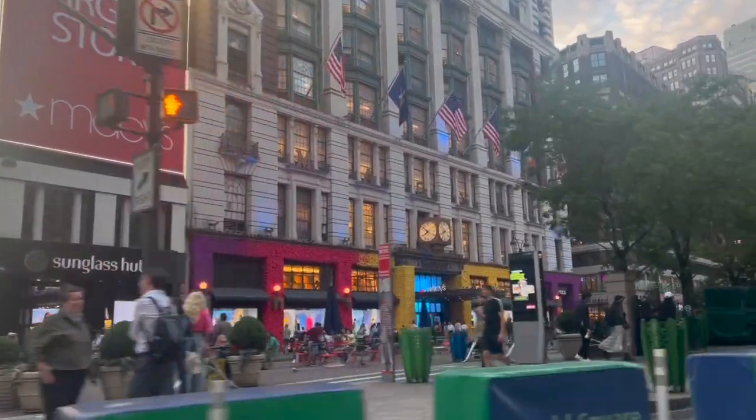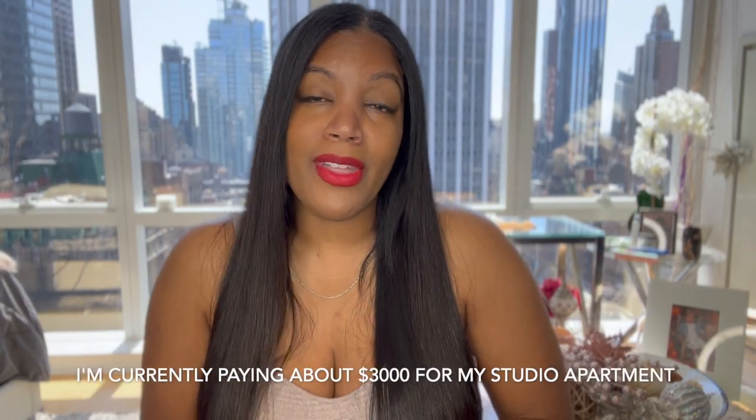I currently live in Midtown Manhattan in a very, very vibrant part of the city. As much as I love living here, Manhattan and just the city in general has gotten a little wild. Crime is out of control. It's just a lot. It's time to move up and move out. I'm currently paying about $3,000 for my studio apartment, so if I could pay less, that would be fantastic. But we'll see.